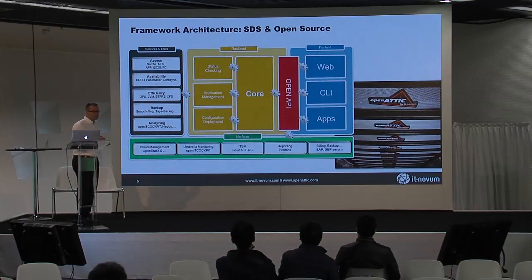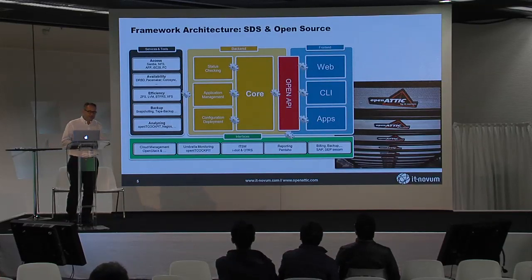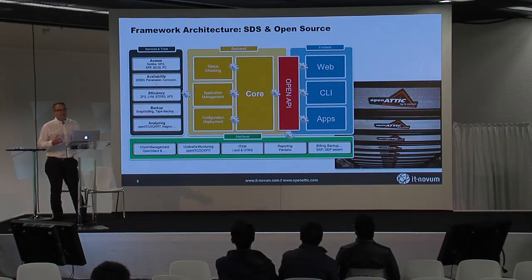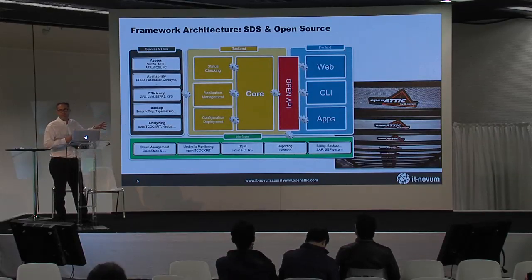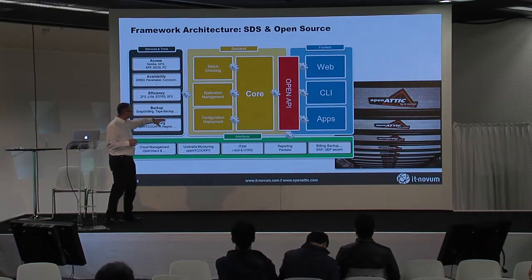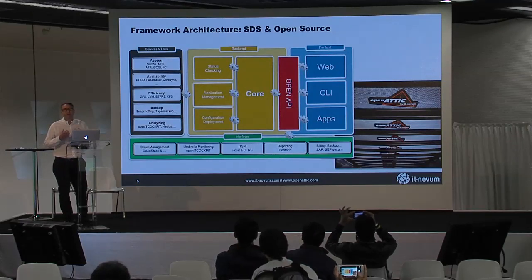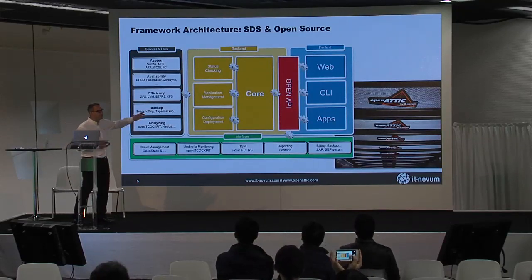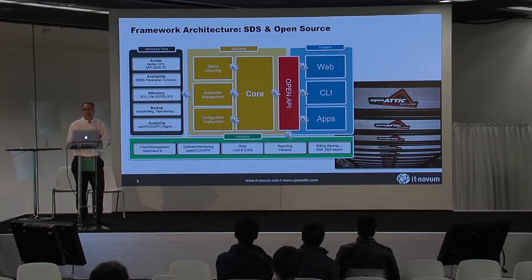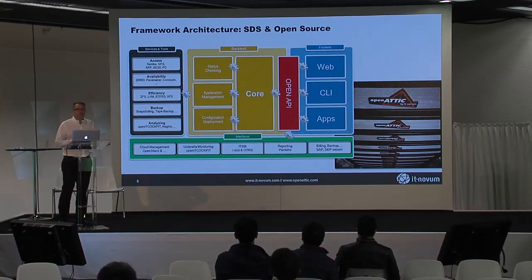If you look at that framework picture, you see on the left side there are a lot of services and tools available in the open source space. But if you want to use them at an enterprise-grade level, there's still a lot of work to do in combining them. You need them working tightly integrated and smoothly on the back end. If you look at the red blocks here, you need a common API — one that provides an easy graphical user interface with all the functions, but also an open API that helps your cloud approach address all the underlying functionality. If done in a smart way, you can address all the functionality through the API, which is a major advantage of this approach.